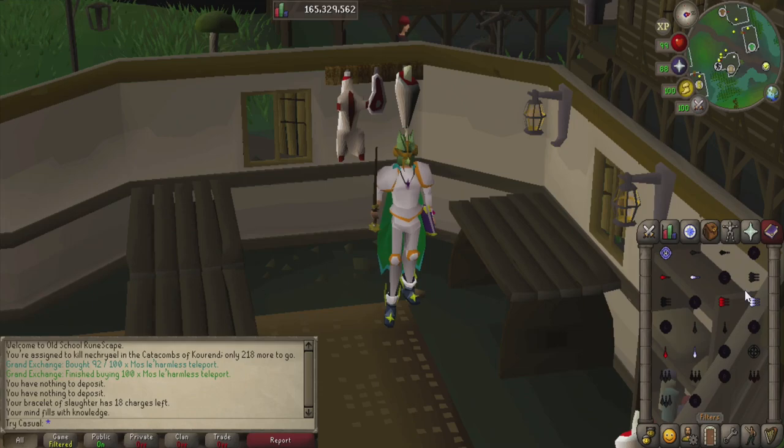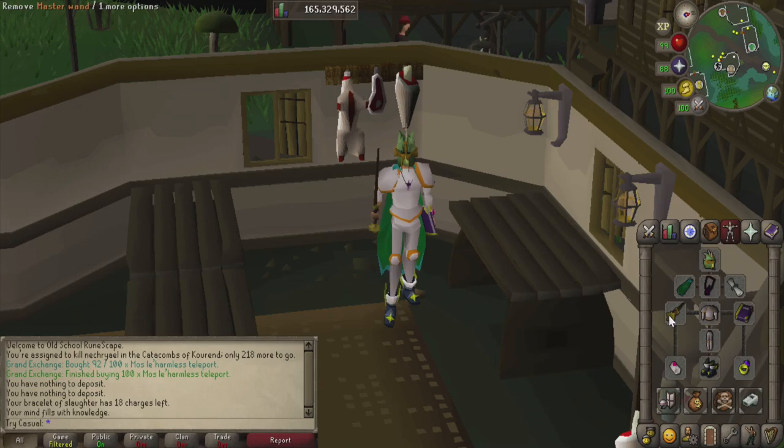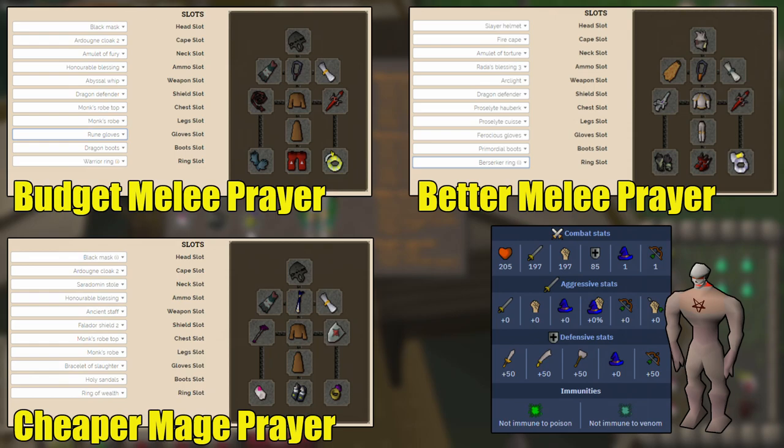I'm also bringing the ring of wealth so items on the ground aren't as cluttered and gold won't get in the way. Since we're on the ancient spellbook casting the best burst spell we have, we want a weapon that can autocast ancient magics. Your three choices are a master wand, a Kodai wand, or an ancient staff. I'll throw some gear options on screen if you want to mix it up.